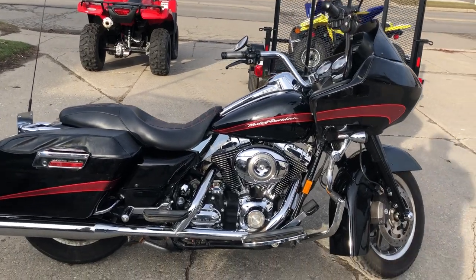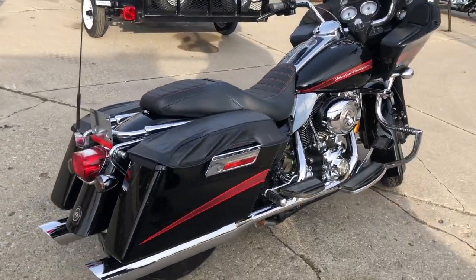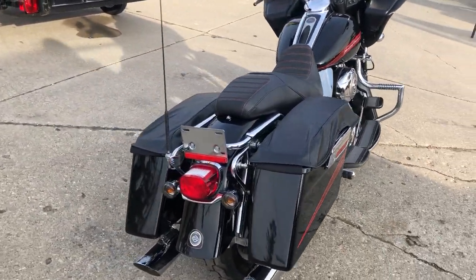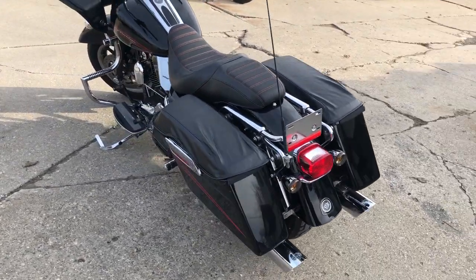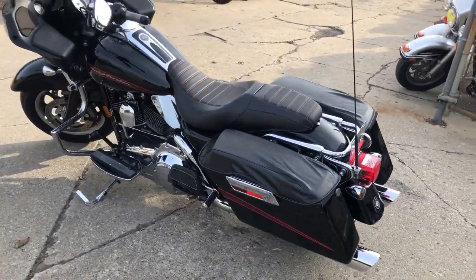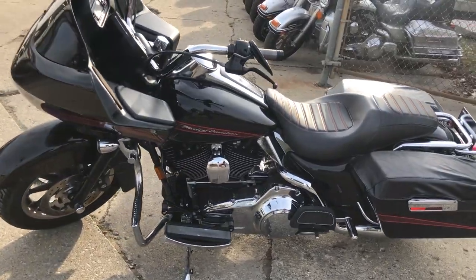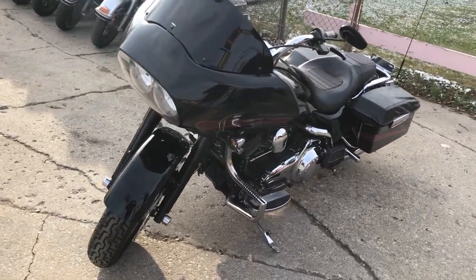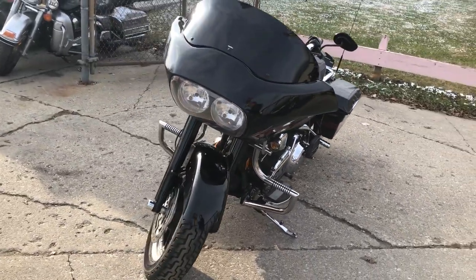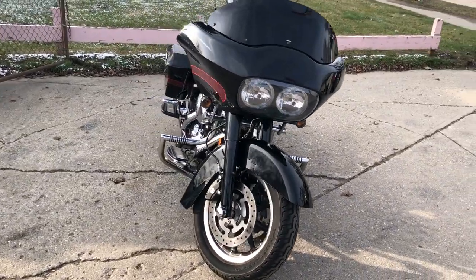Check out this used Harley Davidson Road Glide for sale with only 7,981 miles. This is a sharp bike — runs strong, everything works, and includes two thousand dollars in extras: upgraded engine guards, upgraded floorboards, upgraded lower controls, blackout windscreen, custom seat, and dual Vance and Hines exhaust that sounds great.